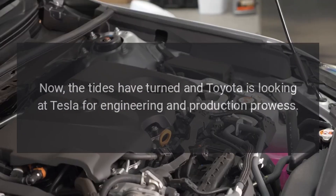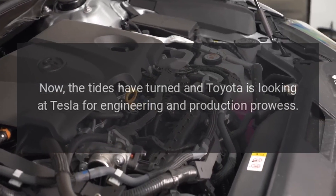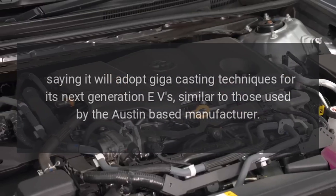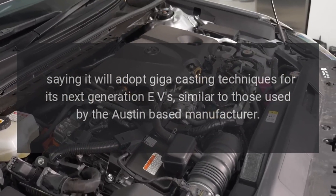Now the tides have turned and Toyota is looking at Tesla for engineering and production prowess, saying it will adopt giga-casting techniques for its next-generation EVs, similar to those used by the Austin-based manufacturer.